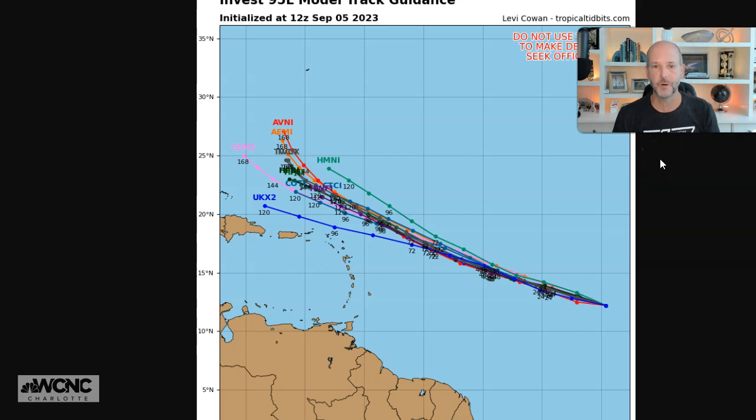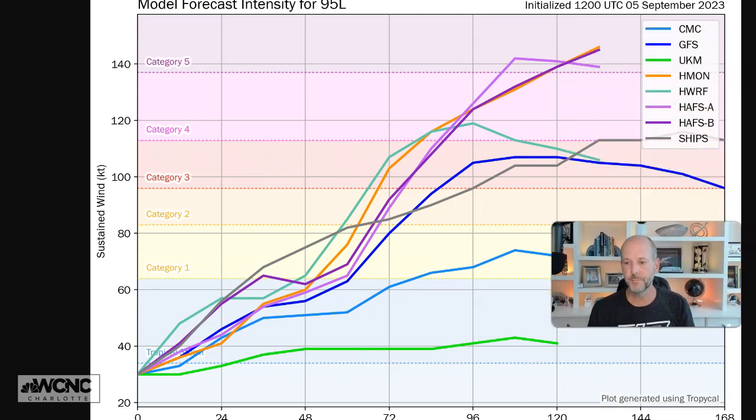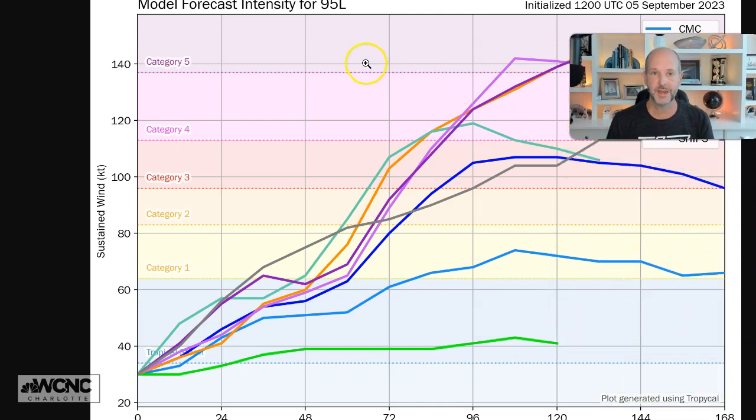Let's show some of the model tracks. This was the morning 12Z runs, all pretty consistent, showing it somewhere north of the islands in about seven to eight days. Let's look at the intensity guidance — this is probably the biggest concern. We have pretty consistent guidance not only for where it's going, but it's going to be a really strong hurricane. Some of the new modeling this year — the intensity modeling which did really well with Adelia — the HFSA, HFSB, SSB, all show Cat 4, Cat 5. That's pretty consistent, just showing a slower ramp up than some other models, but that's something to keep a close eye on. That's potentially a significant hurricane heading our way.